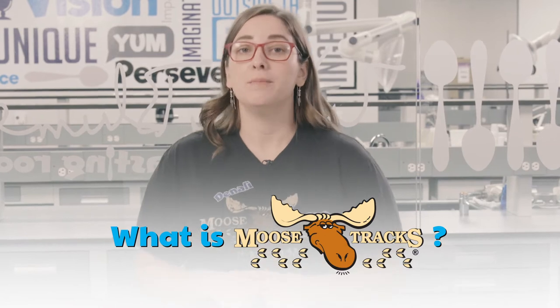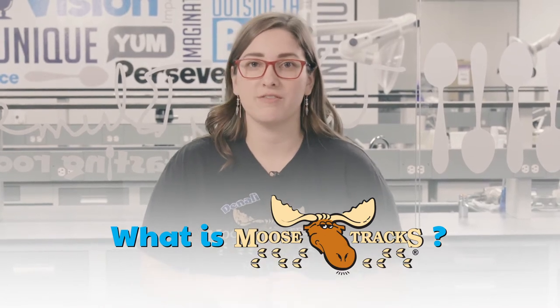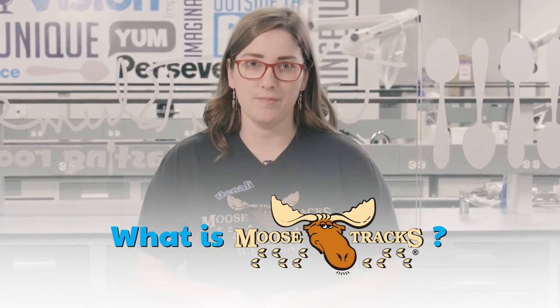I'm Caroline and I'm here in the Moosetrax Innovation Center where we create new flavors of ice cream each and every day. You may be asking yourself, what is Moosetrax? Moosetrax is a licensed flavor which is available all over the US and Canada. You can buy Moosetrax in regional brands as well as private label store brands.